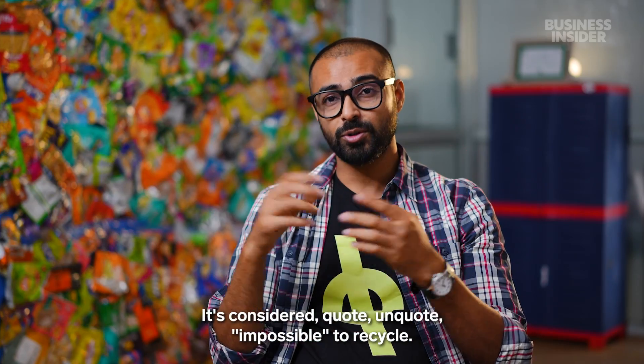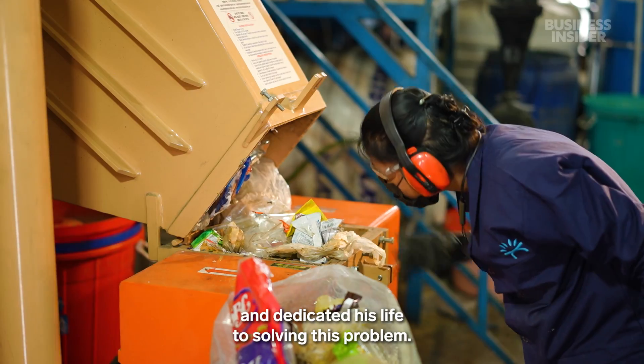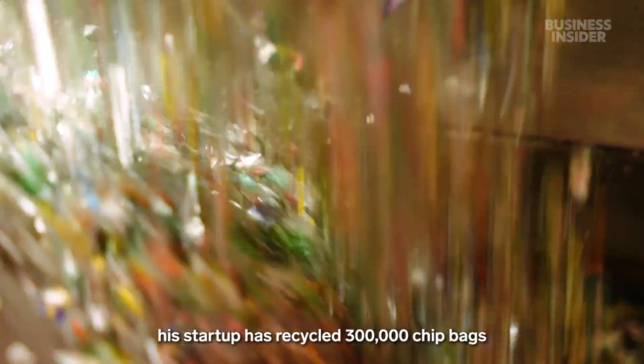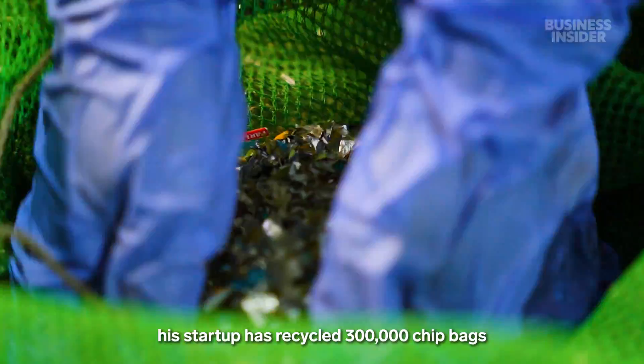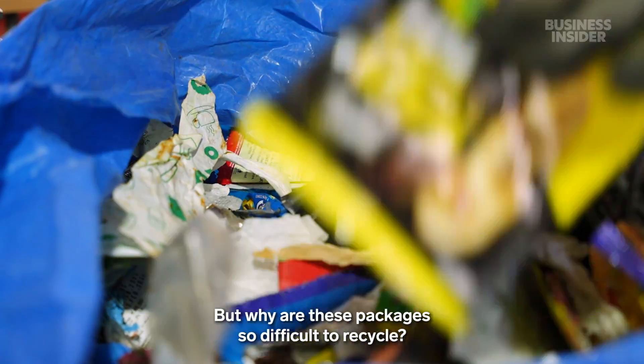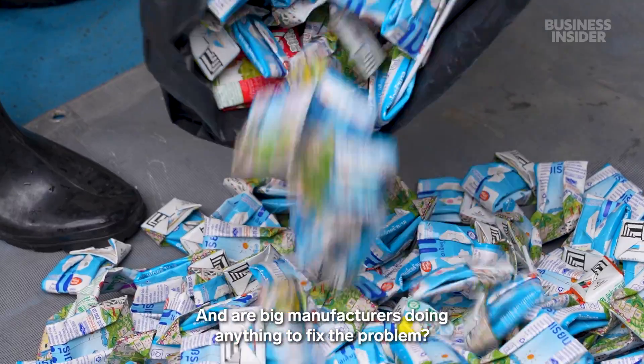It's considered impossible to recycle. Anish Malpani quit his finance job and dedicated his life to solving this problem. Since 2021, his startup has recycled 300,000 chip bags into sunglasses. But why are these packages so difficult to recycle? And are big manufacturers doing anything to fix the problem?